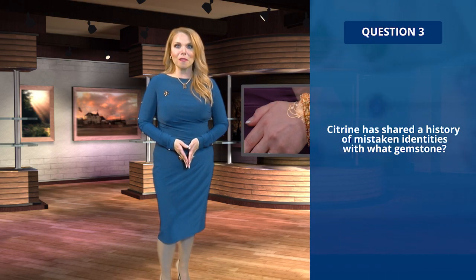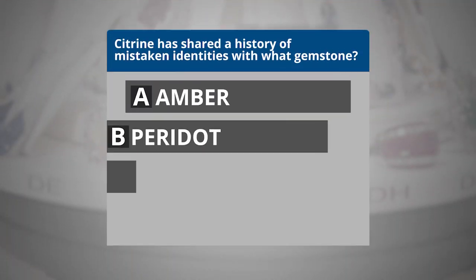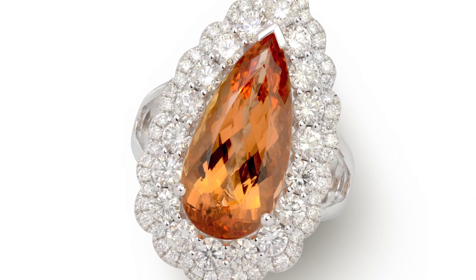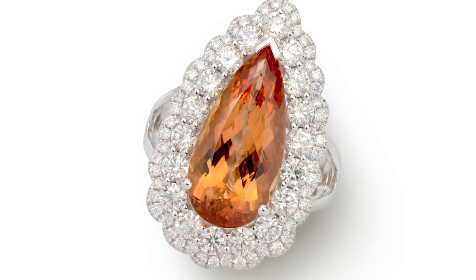Question three: citrine has shared a history of mistaken identity with what gemstone? A, amber; B, peridot; C, topaz; or D, tourmaline? The answer is C. Before modern gemologists, citrine has been mistaken for the traditional November birthstone, topaz. Check out our previous trivia on topaz in case you missed it.